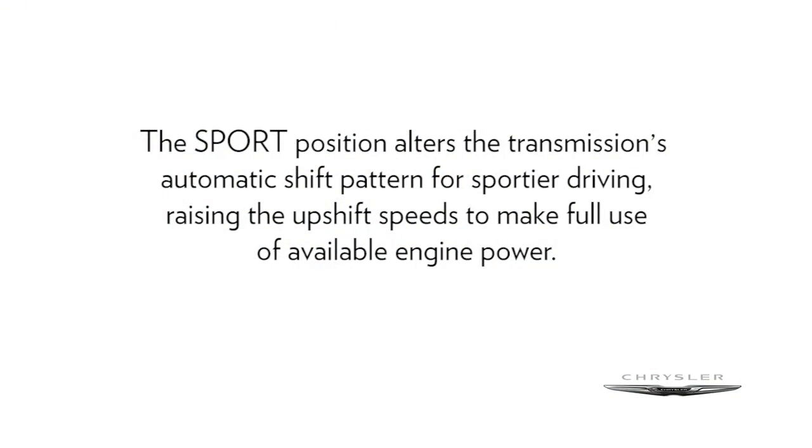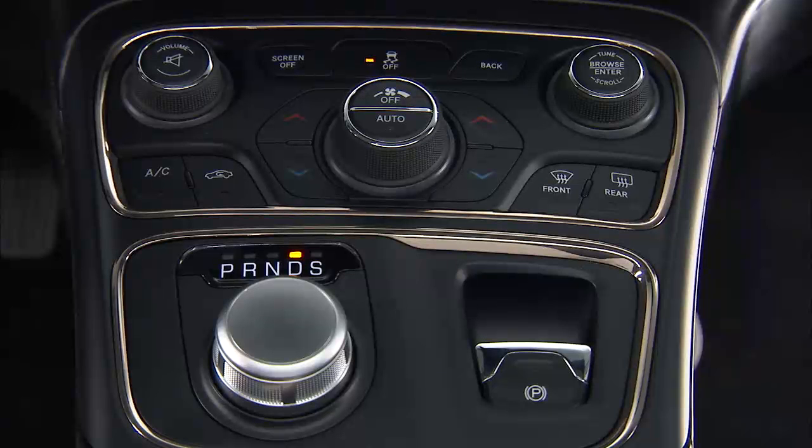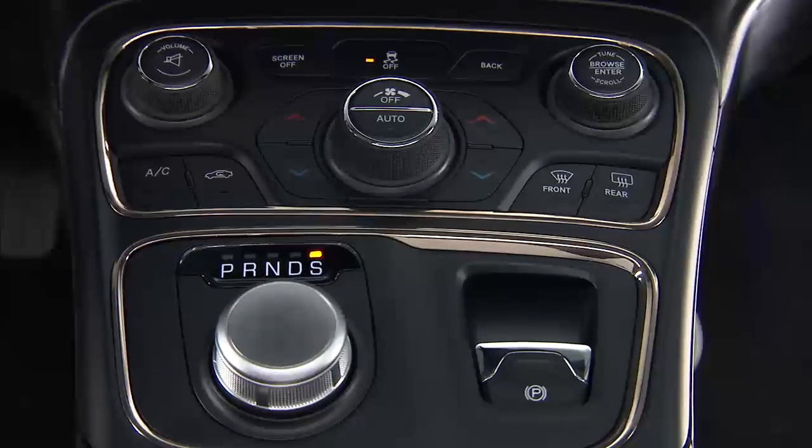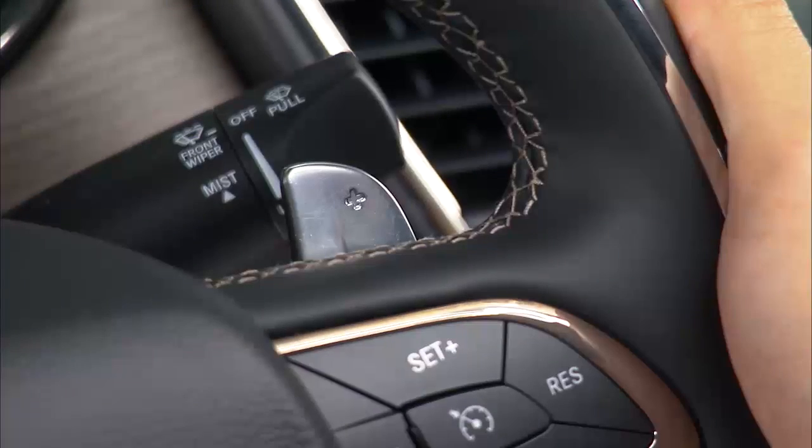The sport position alters the transmission's automatic shift pattern for sportier driving, raising the upshift speeds to make full use of available engine power. To access sport mode, push down on the gear selector and rotate it fully clockwise.